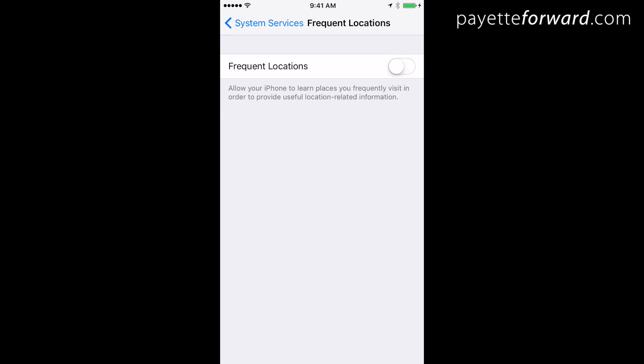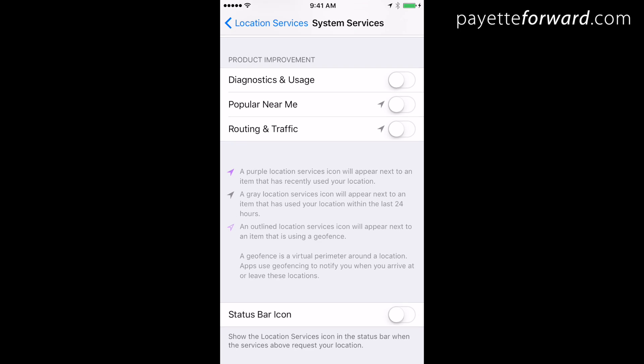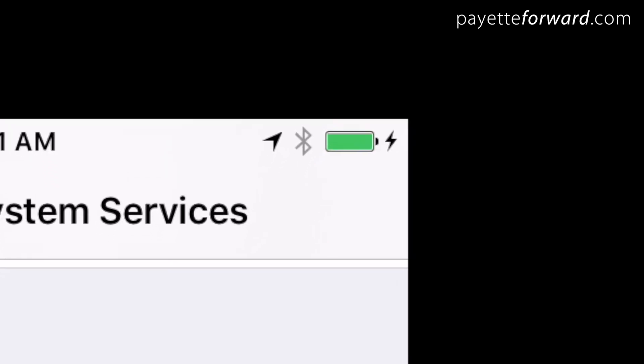Tap back to System Services to return to the main System Services menu. Scroll to the bottom and turn on Status Bar Icon. That way you'll know your location is being used when a little arrow appears in the upper right-hand corner next to your battery.